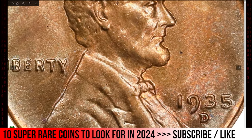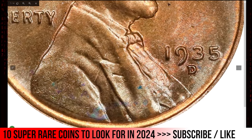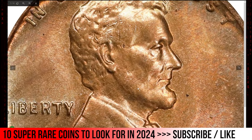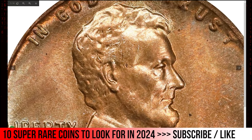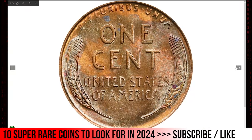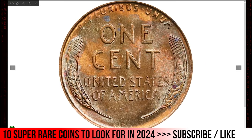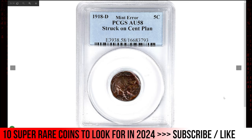At this level the coin is considered near perfect and visually striking. The Red designation indicates that the coin retains its original bright copper color without significant darkening or toning, often seen in older copper coins. This vibrant color enhances its appeal to collectors. Coins of this caliber are not only rare but also highly valuable. This coin is graded by NGC and was sold for $312 at a Stacks Bowers auction.